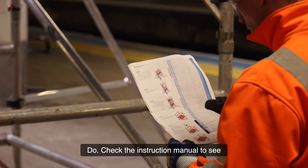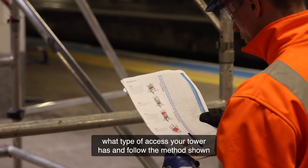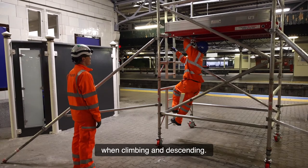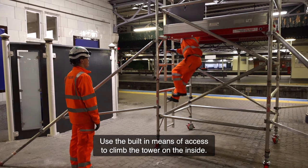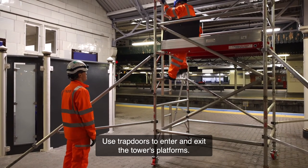Do check the instruction manual to see what type of access your tower has and follow the method shown when climbing and descending. Use the built-in means of access to climb the tower on the inside. Use trapdoors to enter and exit the tower's platforms.